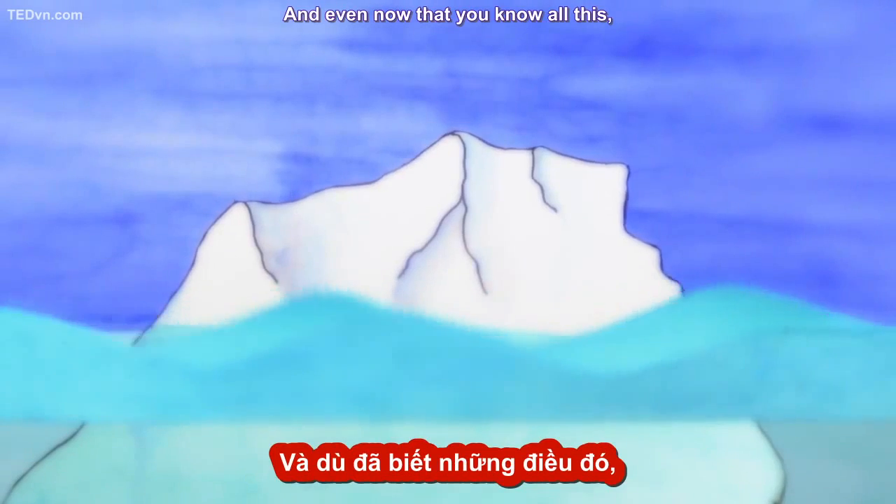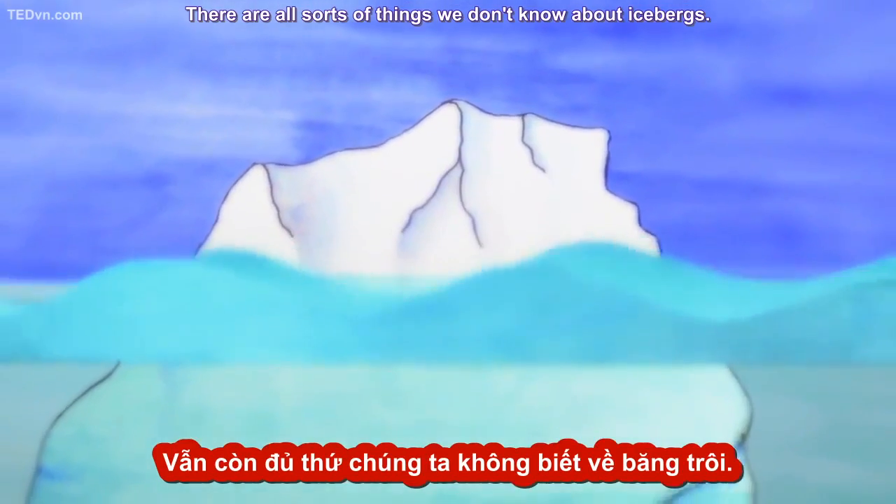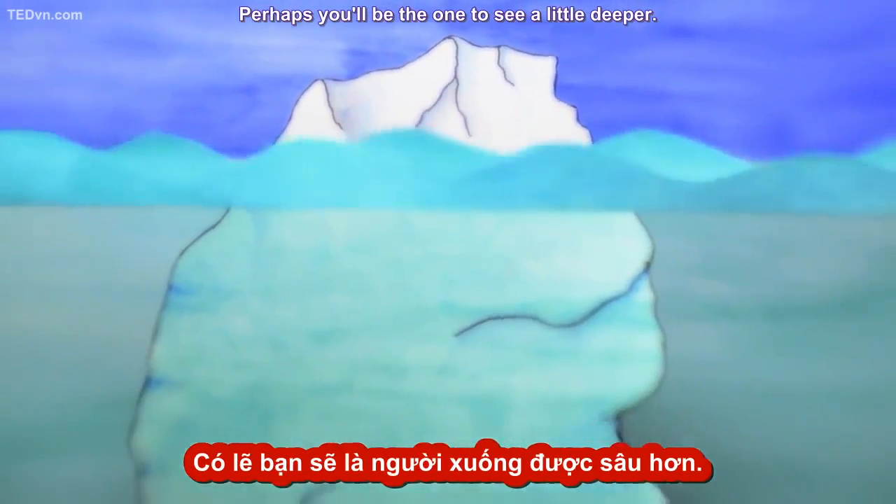And even now that you know all this, we're still at the tip of the iceberg. There are all sorts of things we don't know about icebergs. Perhaps you'll be the one to see a little deeper.